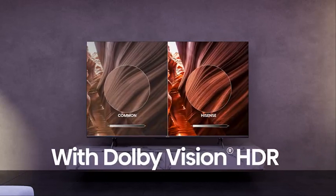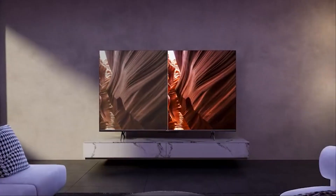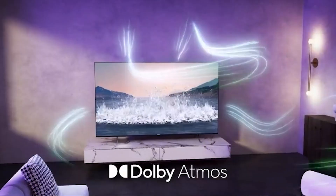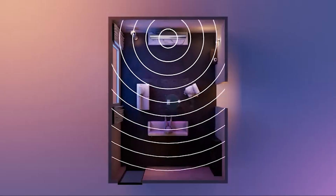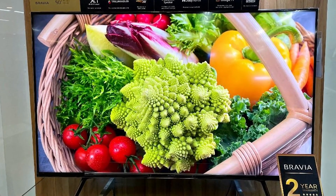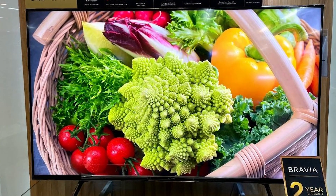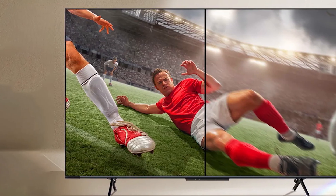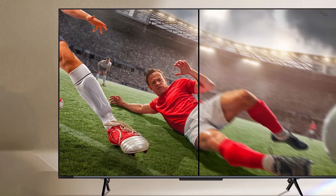Both TVs are bright enough to hold up in average lit rooms during the day, but neither gets as bright as higher-end HDR TVs. The Uzix H is slightly brighter than the Zadik in both SDR and HDR. Their respective quantum dot color enhancements deliver rich, voluminous color for their class. The Uzix H covers about 93% of the DCI-P3 HDR color gamut, while the Zadik clocks in at around 80%.